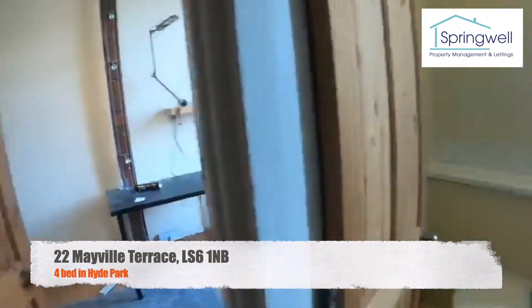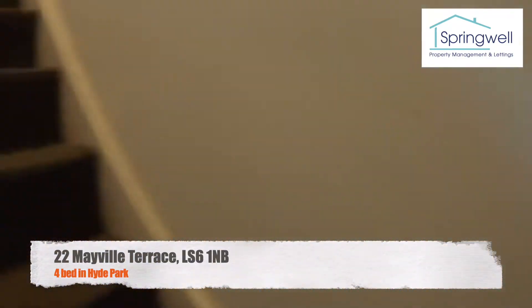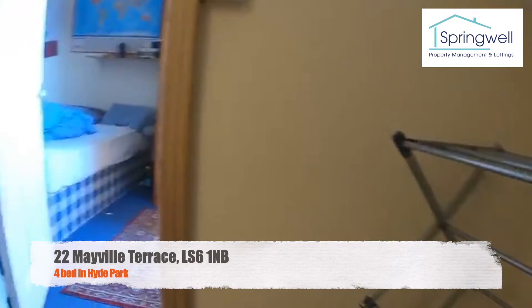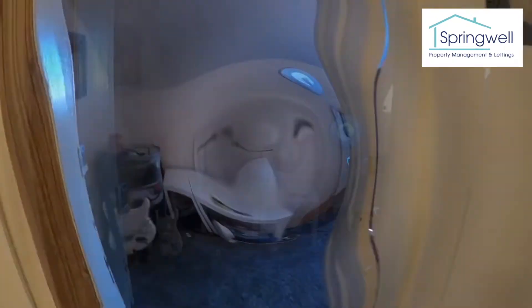So we've got the first floor up here — bathroom, bedroom one, bedroom two — and then two more bedrooms on the top floor, so three and four.